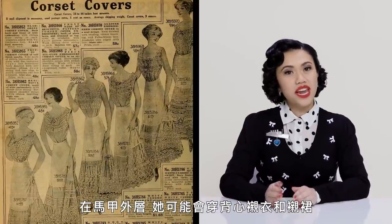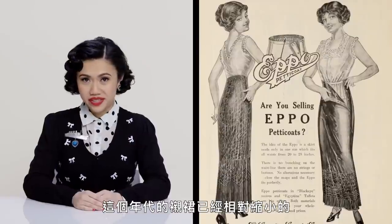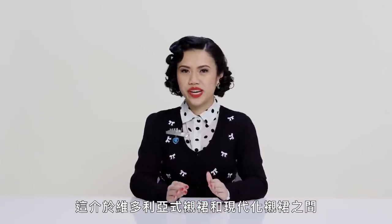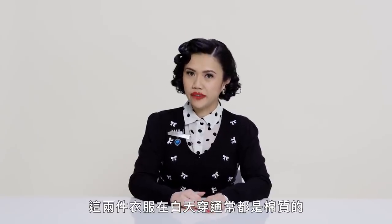Next layer. Over the corset, she would have worn a camisole and a petticoat. A camisole would have been worn to soften that rigid line at the top. The petticoats of this time period were pretty narrow, as we can see in this ad — existing somewhere between the full Victorian petticoat and the modern slip. These two garments were typically cotton for the day.